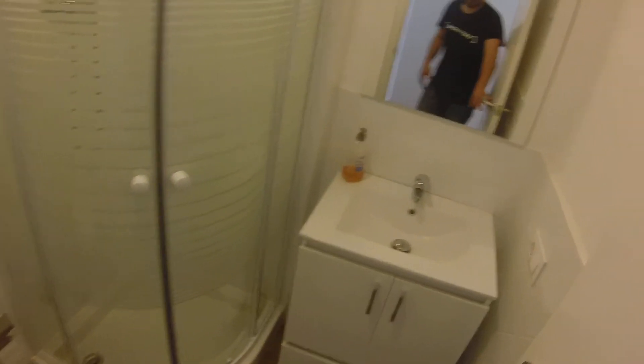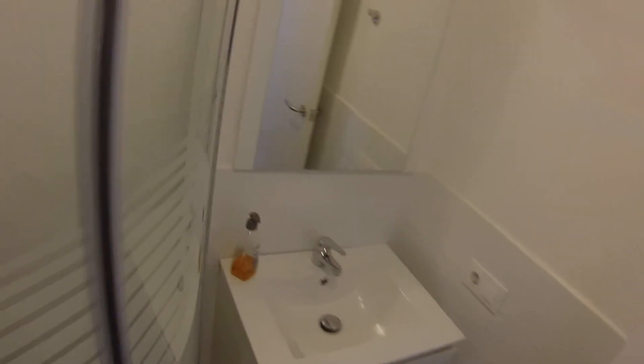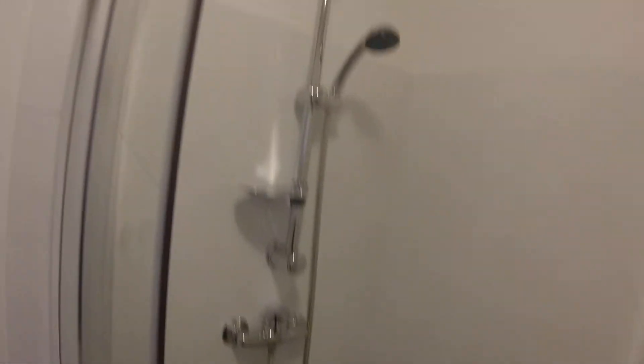And here is the bathroom with a single sink and a mirror. In this furniture you can store whatever you want. Here we have the shower — it seems very nice.